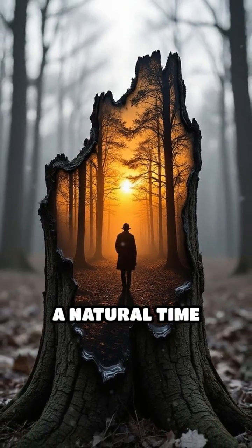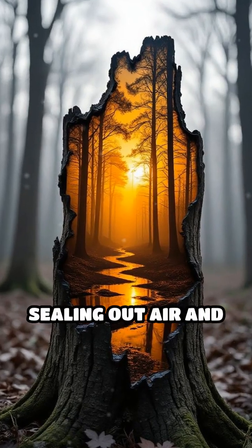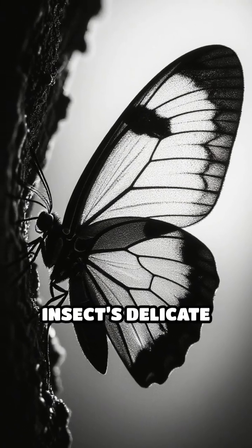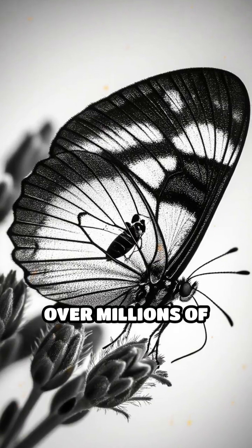This resin acts like a natural time capsule. It hardens over time, sealing out air and moisture, and prevents bacteria and fungi from breaking down the insect's delicate wings.